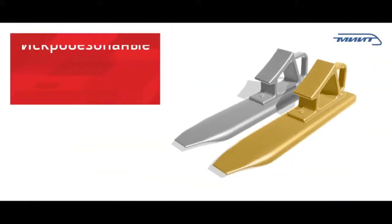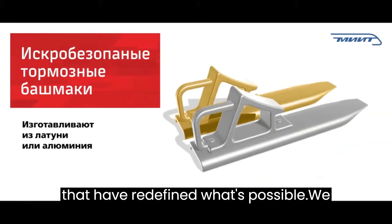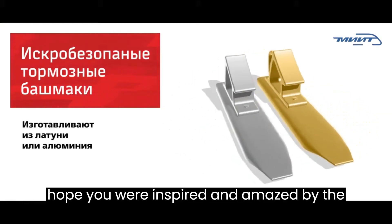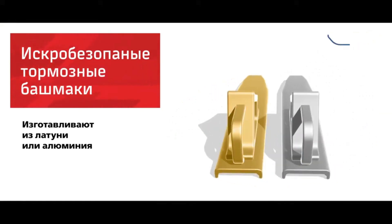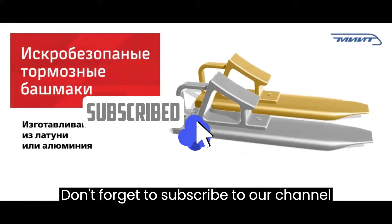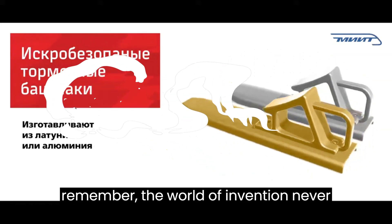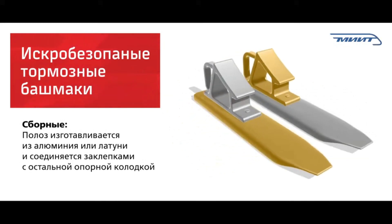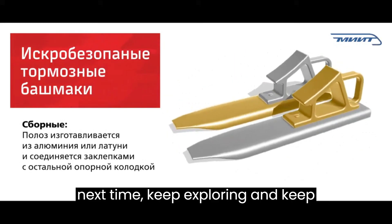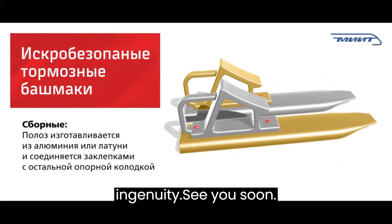Thank you for joining us on this exploration of mind-blowing inventions that have redefined what's possible. We hope you were inspired and amazed by the incredible creations we showcased today. Don't forget to subscribe to our channel for more fascinating content on groundbreaking innovations, and remember — the world of invention never ceases to surprise us. Until next time, keep exploring and keep pushing the boundaries of human ingenuity. See you soon!